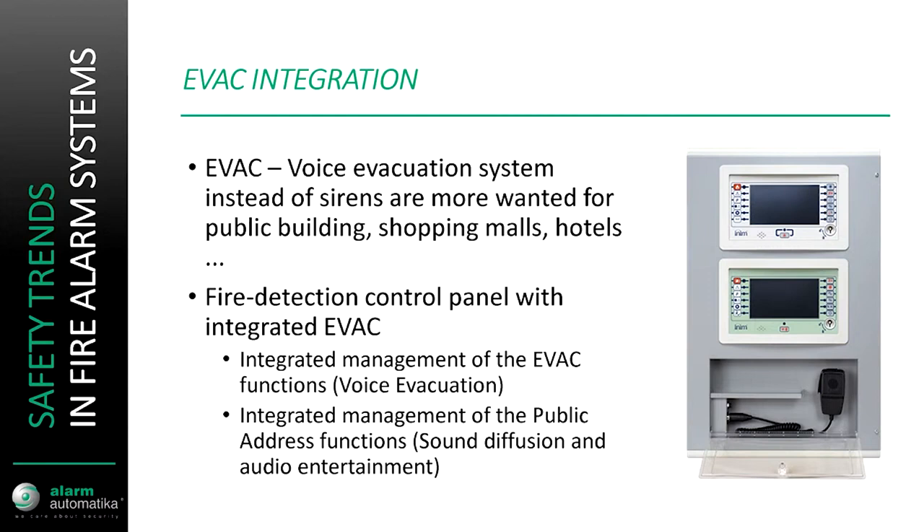Regarding integration of fire detection and voice evacuation systems, Inim has recently produced a panel which integrates fire detection and voice evacuation, so in one panel you have the functions of voice evacuation, fire detection, and management of public address such as background music, other notifications, and so forth.